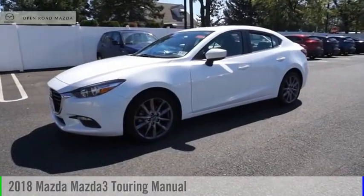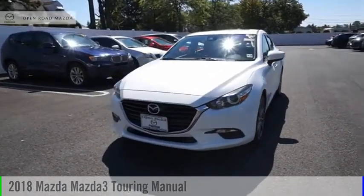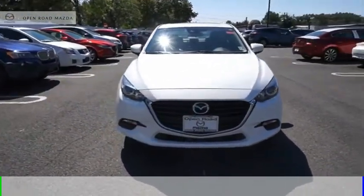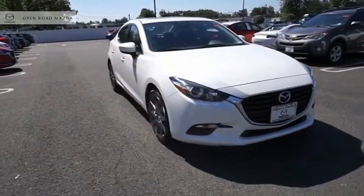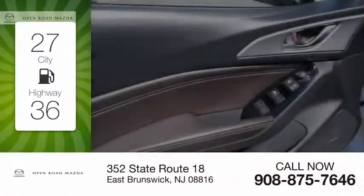Make a great choice today with the 2018 Mazda 3. This vehicle is powered by a front-wheel drive, four-cylinder, 2.5-liter engine. Great fuel efficiency saves you money by requiring fewer trips to the gas station.